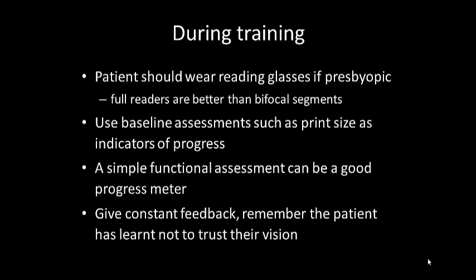Remember to give your patient constant feedback, and remember that the patient has actually learnt not to trust their vision. This is particularly important in patients with profound macular degeneration. What happens is their central vision is impacted but they can still see things in the periphery. They might pick up a coin dropped on the ground because it's bright and shiny using intact peripheral vision, but when they move to look directly at it, they can't see it anymore — which erodes their trust in what they're seeing.